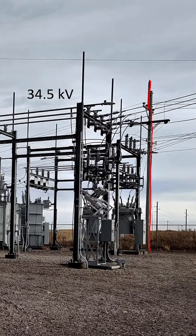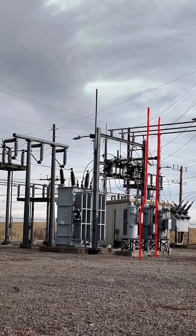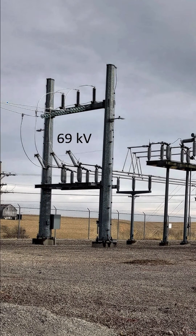In this substation, we see quite a lot of rods pointed towards the sky. All of them are lightning rods, and they're all connected to the ground. If we didn't have these lightning rods, then lightning might strike the high voltage lines, like these 69 kilovolt lines.